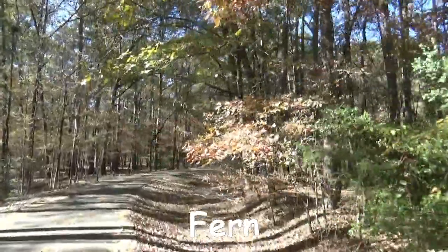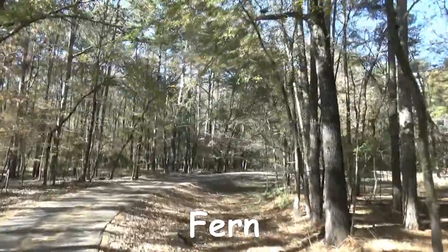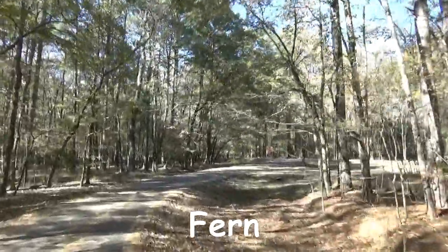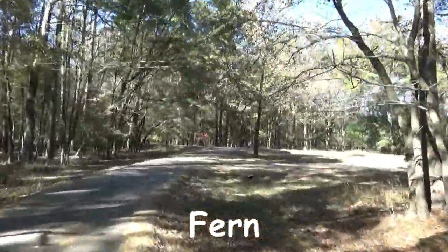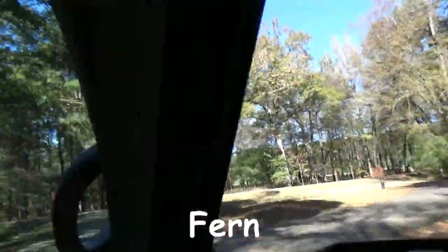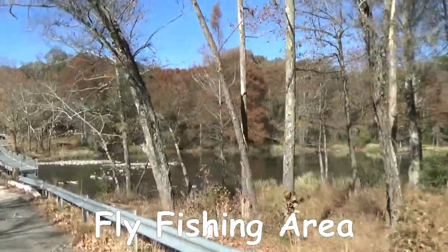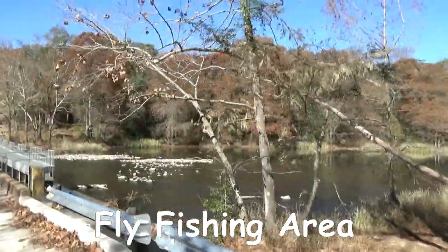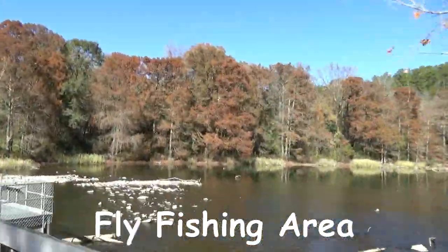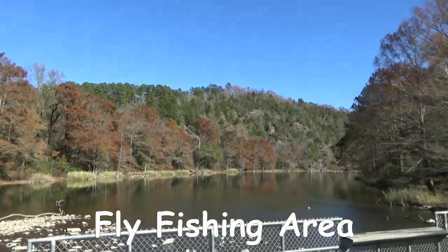From the first entrance to the last, I'm guessing it's about five miles. And then from each of those entrances, you drive in about four miles to get to the camping loops inside the state park. This is the fly fishing area, and one day when we were driving around there were people out there fly fishing — perfect location. It is a gorgeous state park.